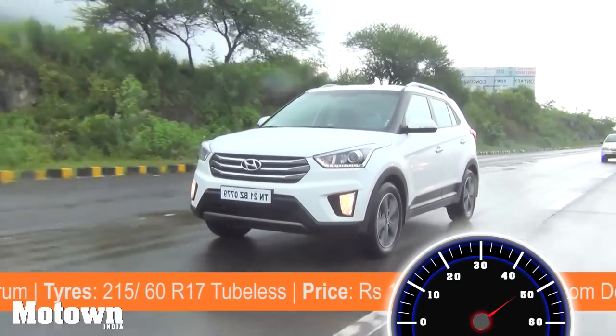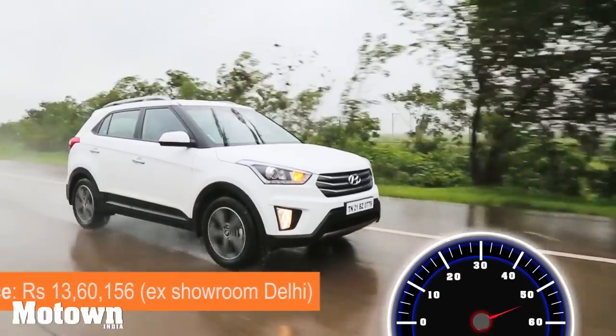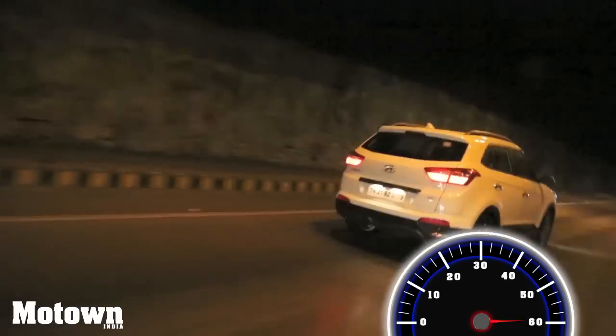We are sure the Creta is a force to reckon with. It is definitely one of the better looking offerings in the segment. So if you are looking for an urban compact SUV, look no further because this is the best option available to date.